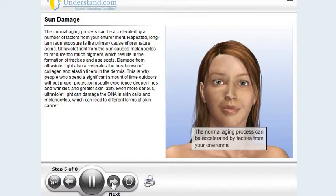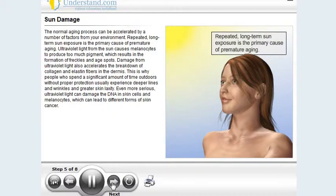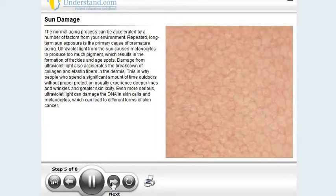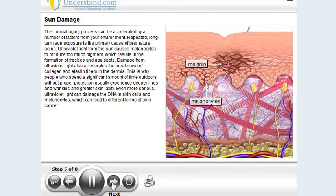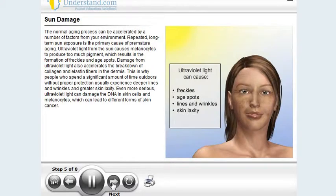The normal aging process can be accelerated by a number of factors from your environment. Repeated, long-term sun exposure is the primary cause of premature aging. Ultraviolet light from the sun causes melanocytes to produce too much pigment, which results in the formation of freckles and age spots. Damage from ultraviolet light also accelerates the breakdown of collagen and elastin fibers in the dermis. This is why people who spend a significant amount of time outdoors without proper protection usually experience deeper lines and wrinkles and greater skin laxity.